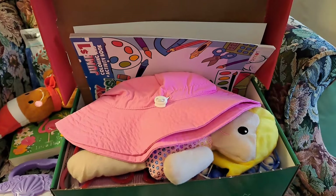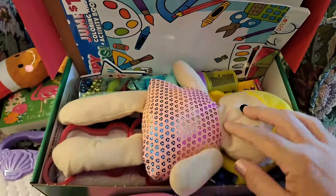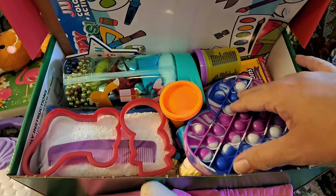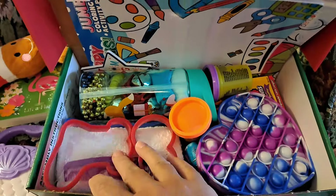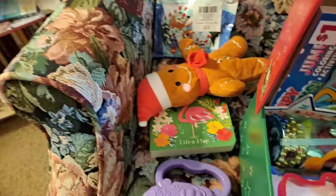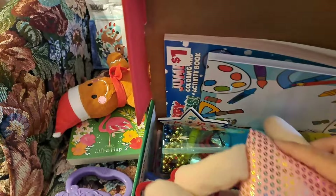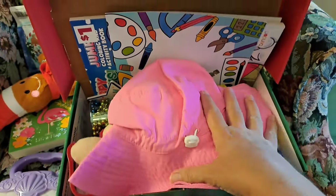Box number twelve — got the hat on top and the doll, and I did get the water bottle in this time with the poppet. Got little people in there and everything like that. It's nice and full, it closes, and it'll be good.